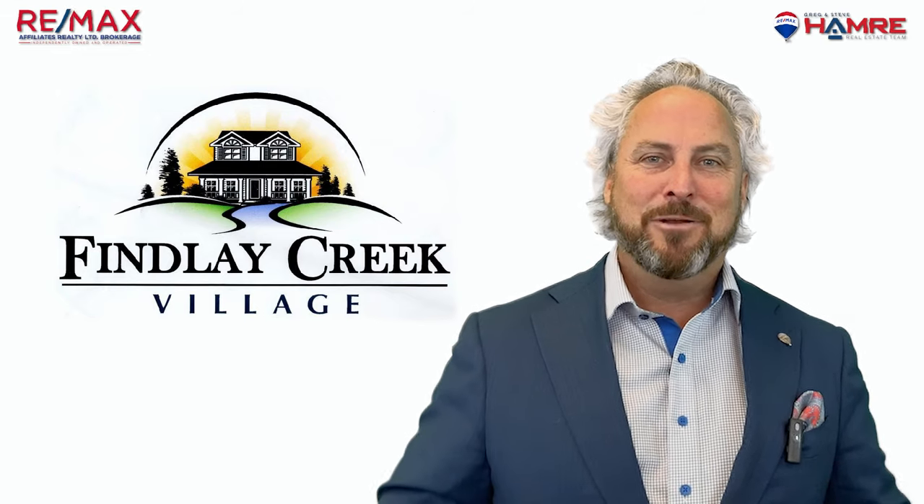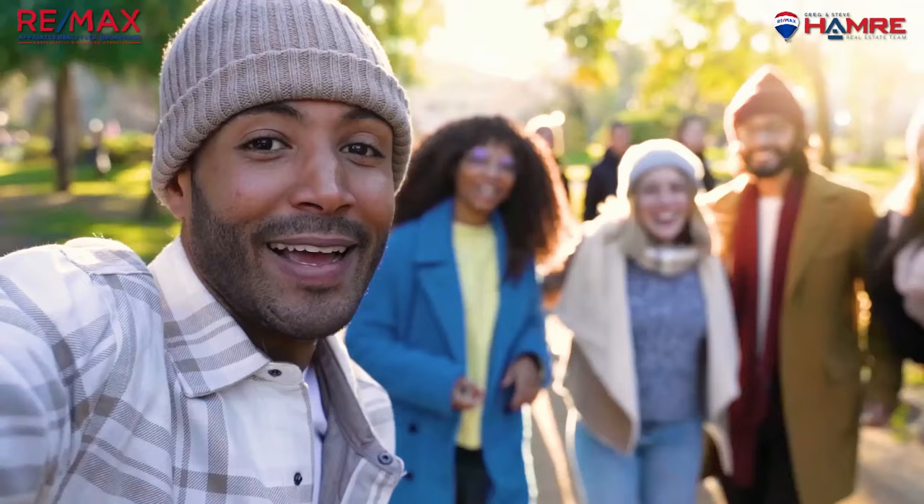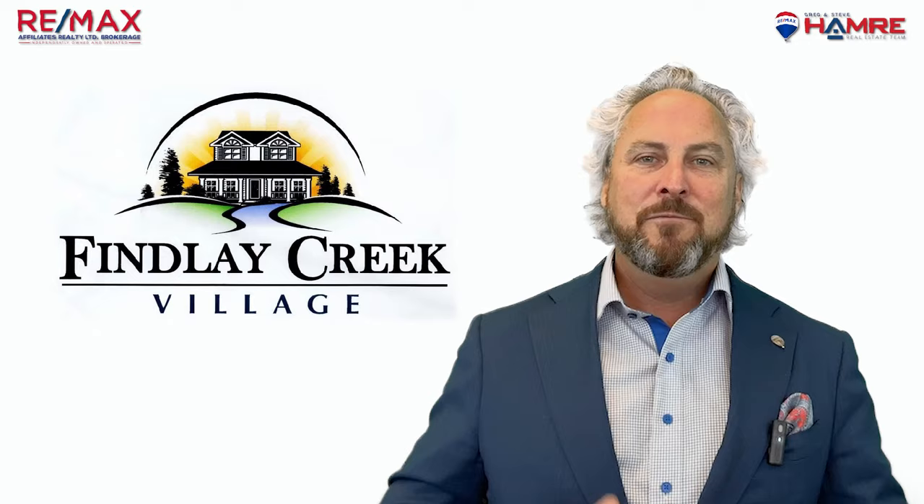Nestled in the southeast part of Ottawa, Ontario, lies the beautiful community of Finley Creek. Surrounded by green space and recreational amenities, this neighbourhood is a perfect blend of urban and rural living. If you're looking for a peaceful and friendly neighbourhood to call home, Finley Creek might be the perfect fit for you.